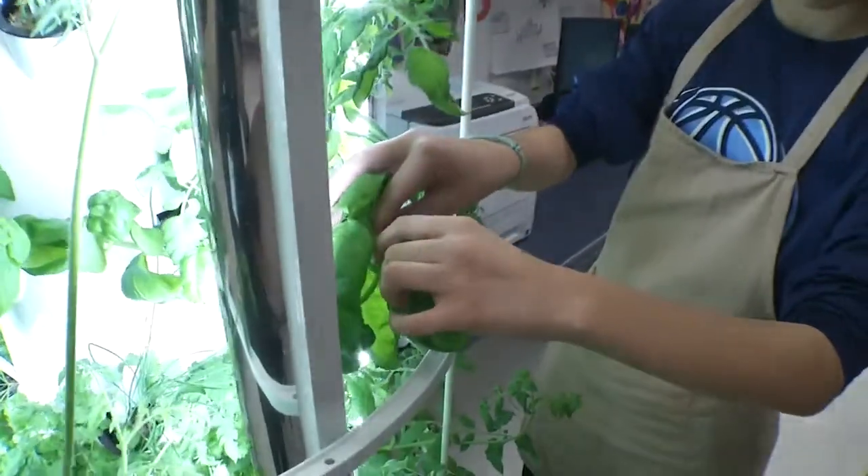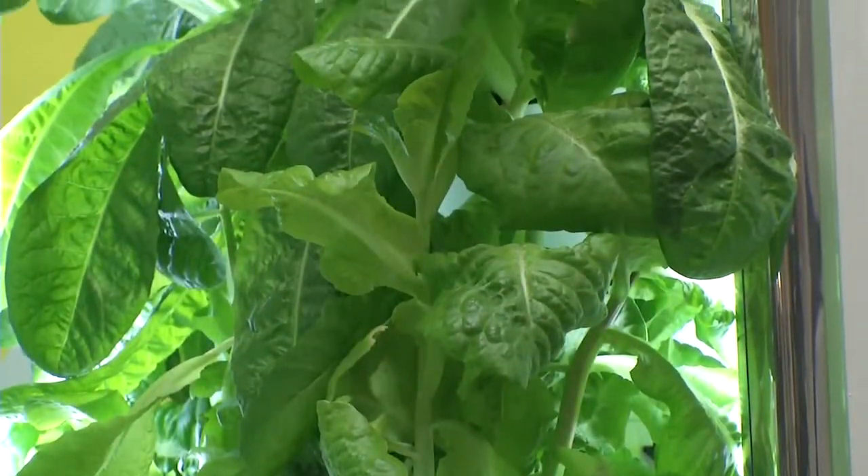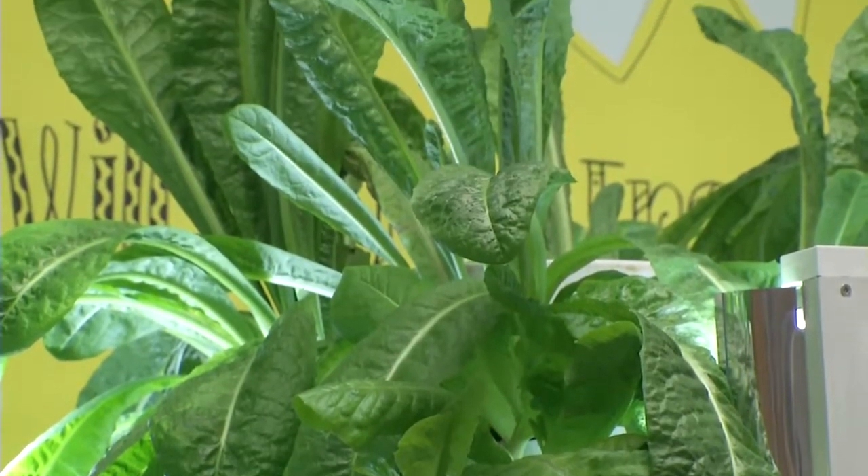The students started gardening from scratch by planting seeds in tiny pods and then arranging them on the towers. Various types of lettuce and herbs can be seen growing like weeds, so the students are constantly harvesting.